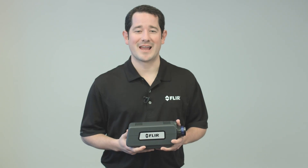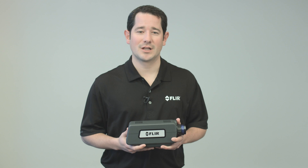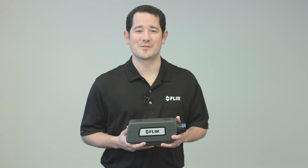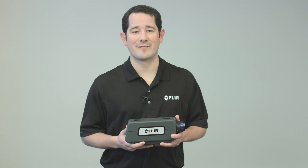This is a critical feature for electroluminescence applications, where we use the A6200SC to reveal localized shunts and areas of charge carrier recombination in solar cell technologies. Other ideal applications for the A6200SC include silicon wafer or integrated circuit microscopy, pulsed or CW laser beam profiling, and telecom waveguide alignment.